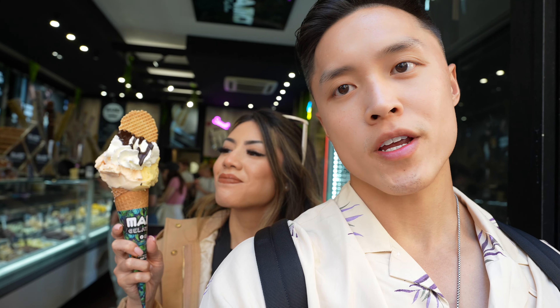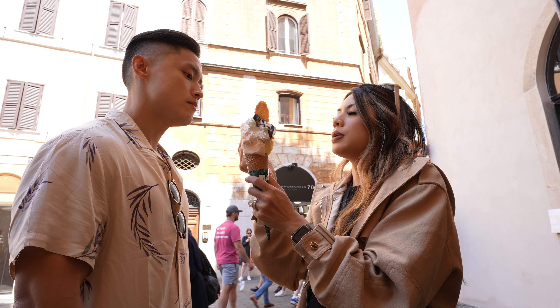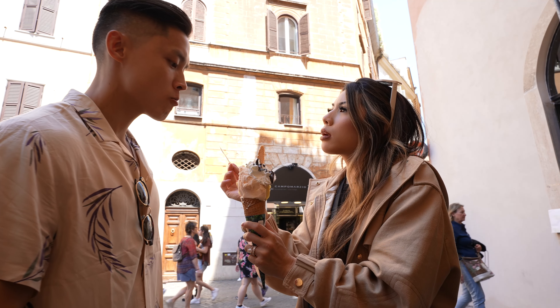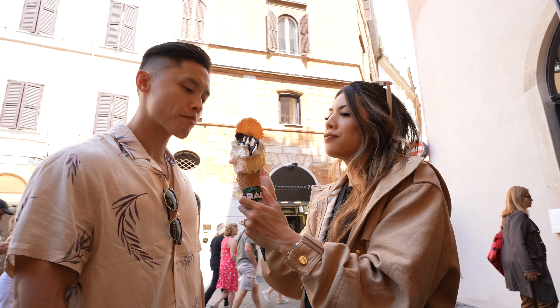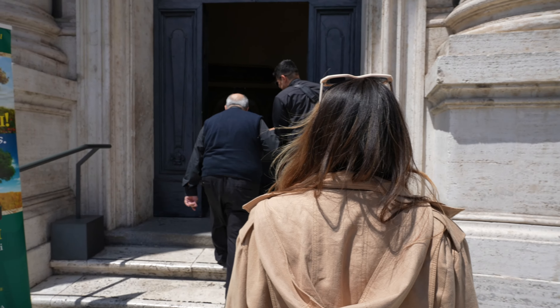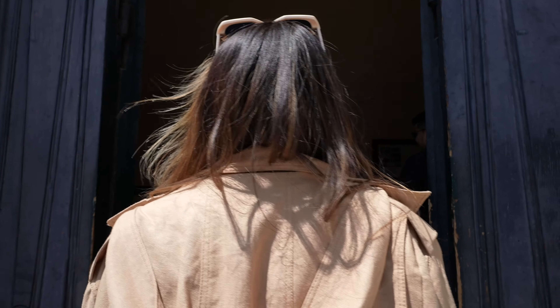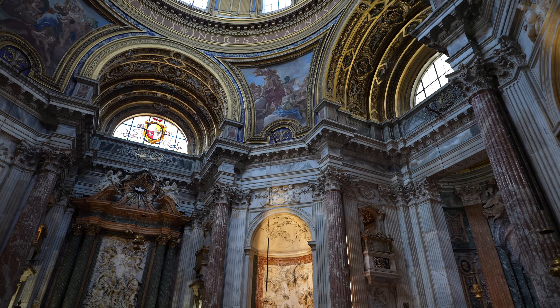We just got outside the Pantheon and now we're at a gelato spot for some dessert. Jenny's got melon and passion fruit gelato. Here is a better view of the whole plaza. Jenny found out we can go inside here as well — looks like we're in another church.